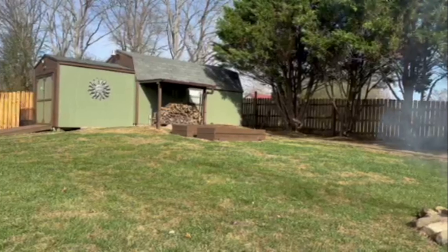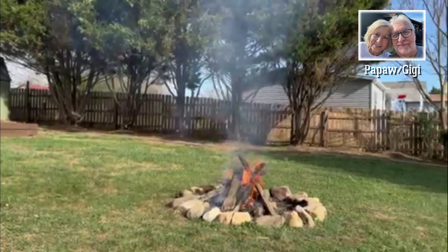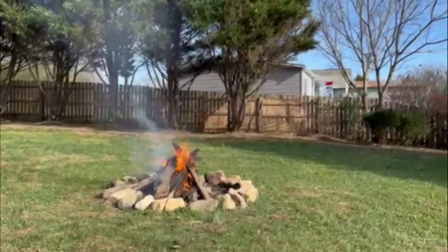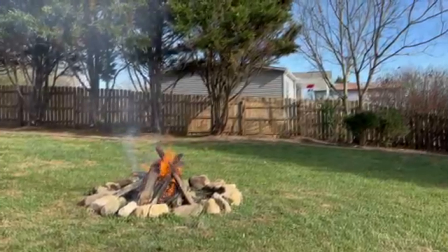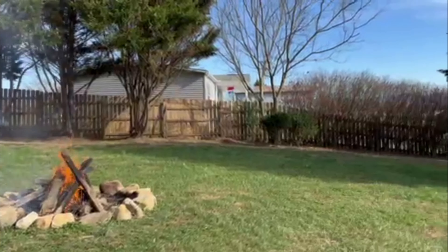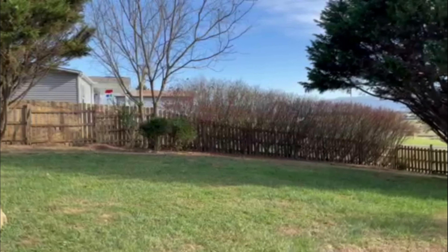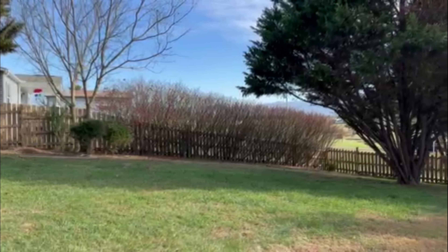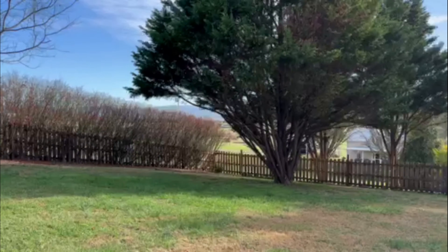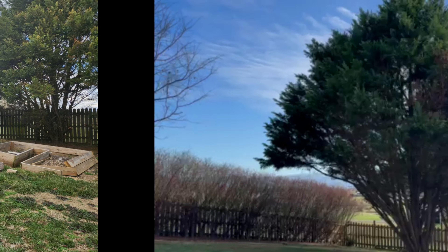The shed has all been painted very nicely. Got a nice fire going today with some leftover scrap wood and some limbs. The yard's looking pretty good — you can see where we cleaned the fence. I used the power washer on the fence. Take a look down here at the burning bush, these are just about done, and there's our big cypress tree. What a beautiful day.